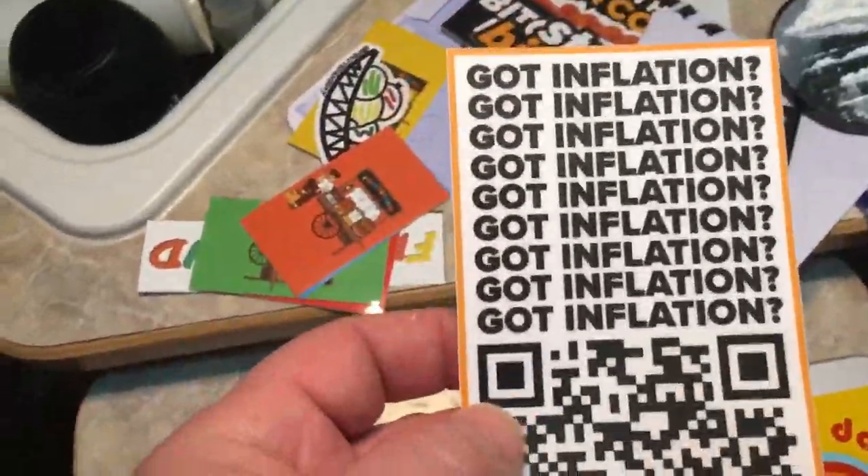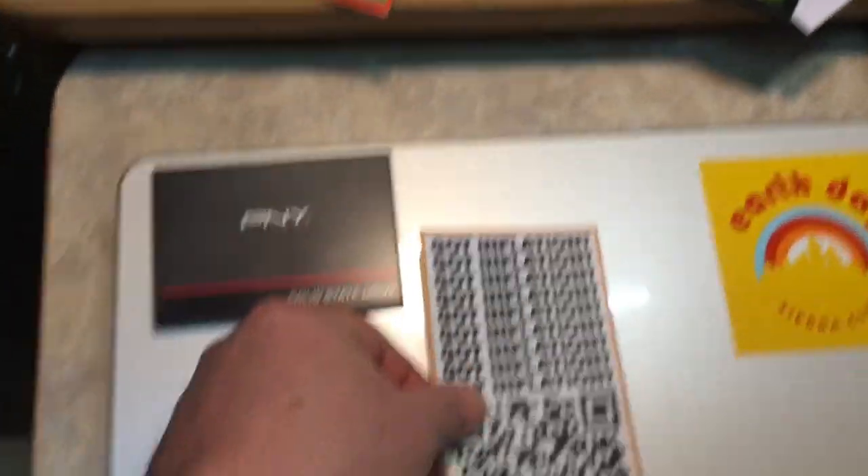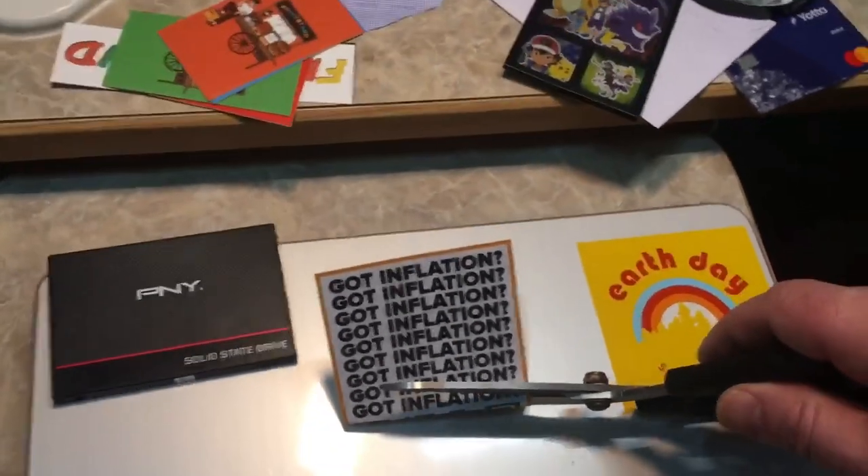It's very easy — if you search Google, Reddit, Facebook, Instagram, Twitter, you can search for free stickers, sticker giveaway, and lots of companies will send you free stickers, but sometimes they'll have some pesky advertising on them.